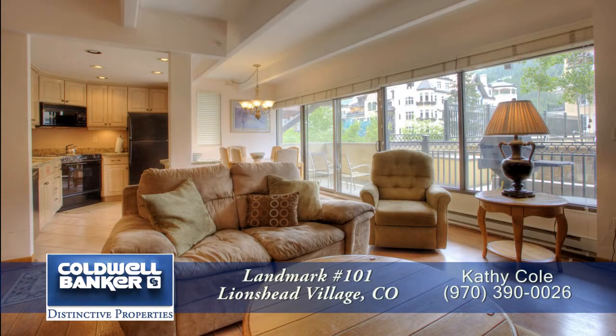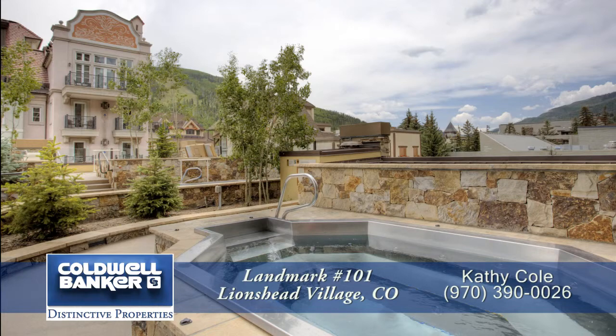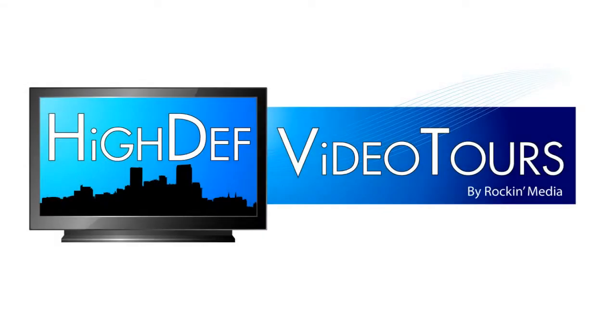This is a great condo in the heart of Lion's Head Village in Vail. You'll want to visit this condo in person to see its charm. Please call for a private showing — you'll be glad you did.